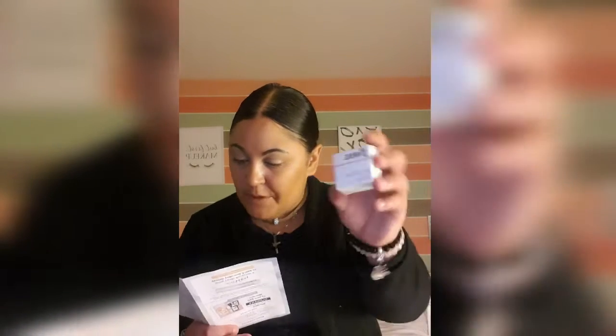Hi guys, welcome back to my channel. My name is Leandra and this is All Things Beauty. This is the unicorn theme Birchbox and our first item is the Floss Beauty.